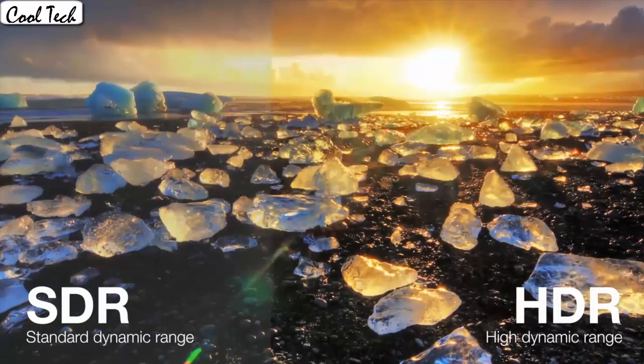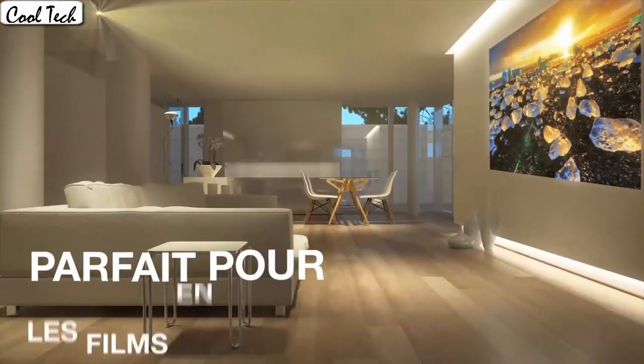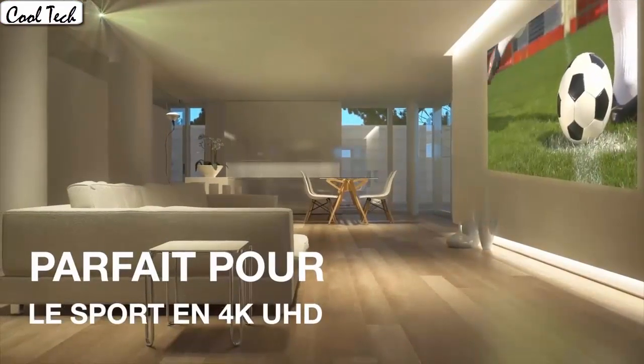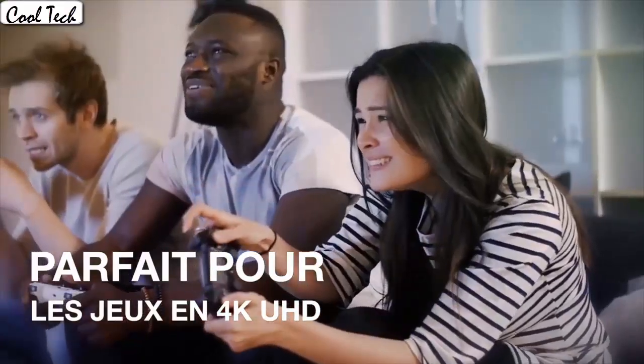This is the best projector I have tried in this performance range. It is easy to set up and many picture adjustment options let you create a perfect picture. The many cables that are involved make the initial setup easy and quick.